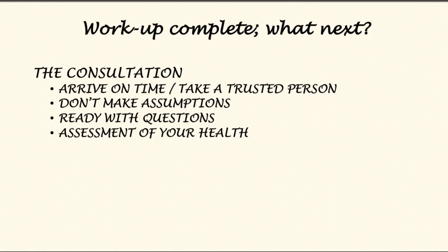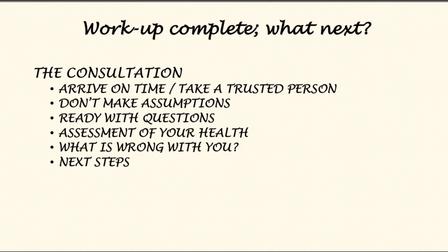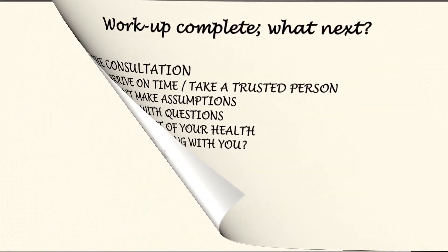Be ready with your questions — it's best to have written those down before the consultation. The doctor will start by assessing your health, asking questions and examining you, then explain exactly what is wrong and decide next steps with you. The doctor will pause and ask if you have any questions, so have those written down beforehand about what is most important to you.